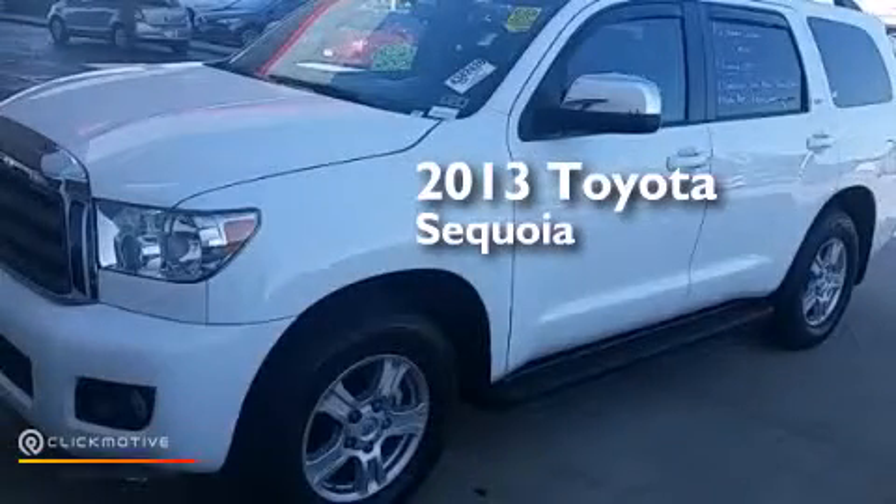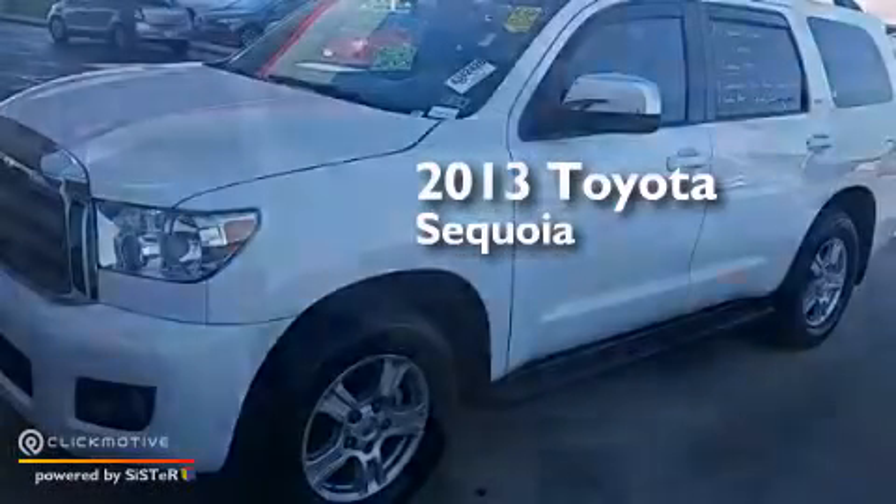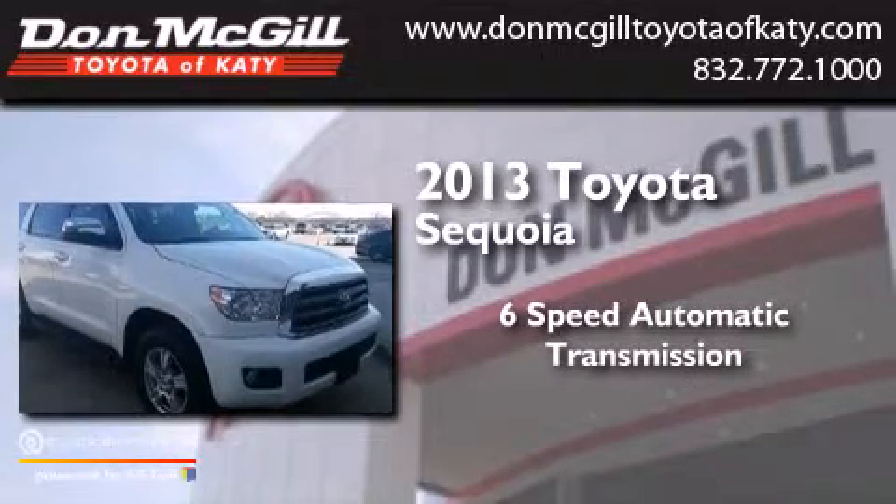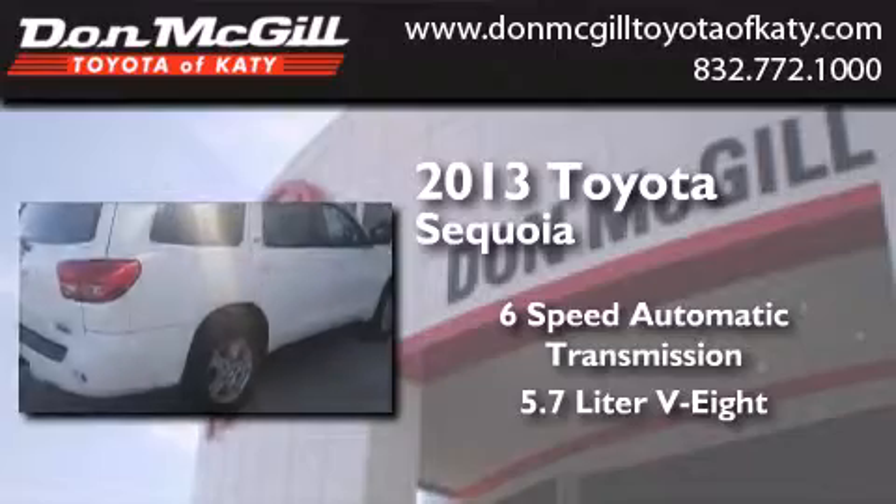This is a 2013 Toyota Sequoia. This SUV has a 6-speed automatic transmission and a 5.7-liter V8.